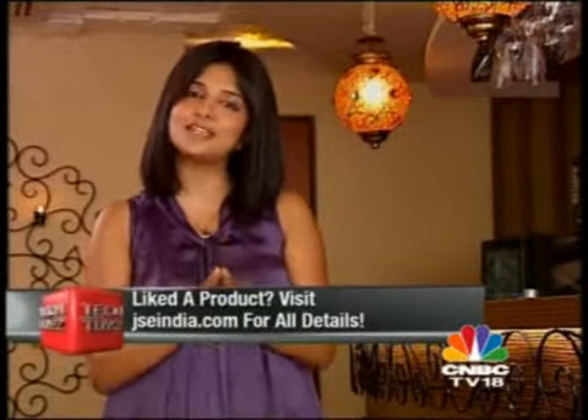If you've liked any of the products you've seen in this story, all you've got to do is head to jseindia.com, hit the contact us page, and send them an email to have the product delivered right to your doorstep.